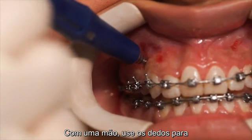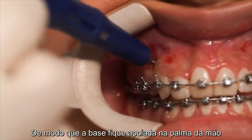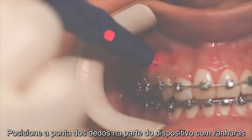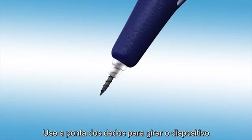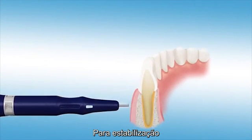With one hand, use your fingers to hold the tissue taut. With your other hand, grip the Propel device so that the knob is positioned in your palm and place your fingertips on the grooved section. With the knob firmly in your palm, use your fingertips to rotate the device clockwise while applying slight pressure to engage the device.